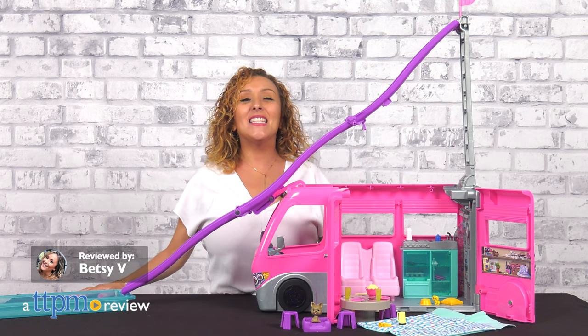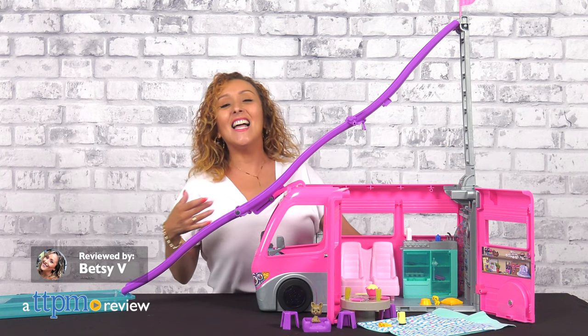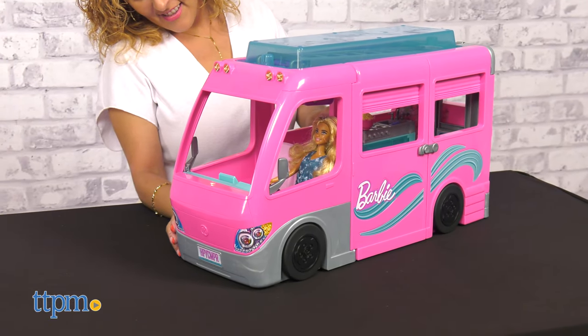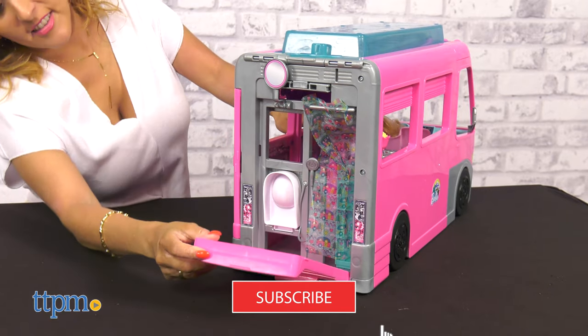Let's get on the road with Barbie and friends in the super sky-high sliding dream camper from Mattel. We adore Barbie here at TTPM, and if you do too, make sure you're subscribed to catch daily toy reviews.